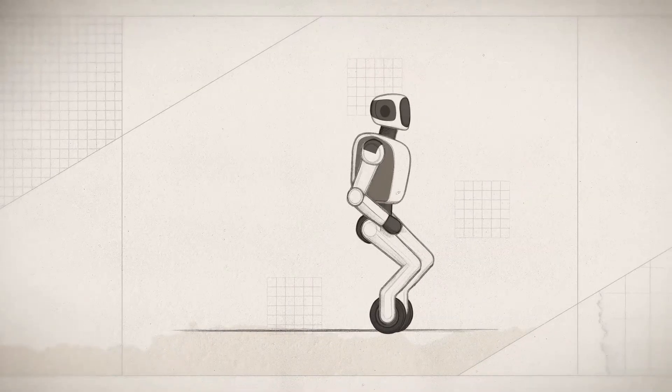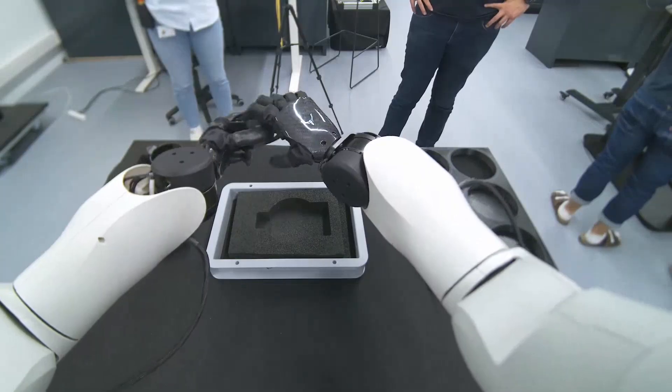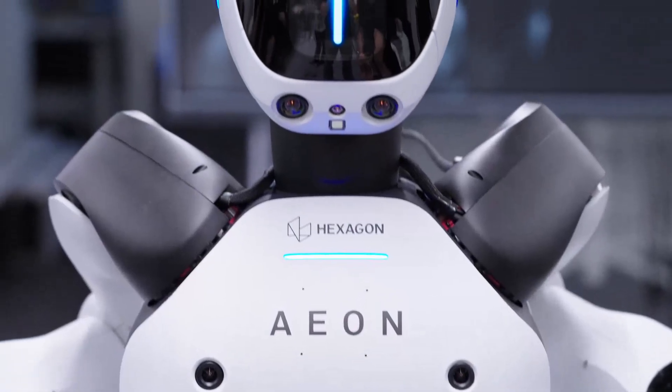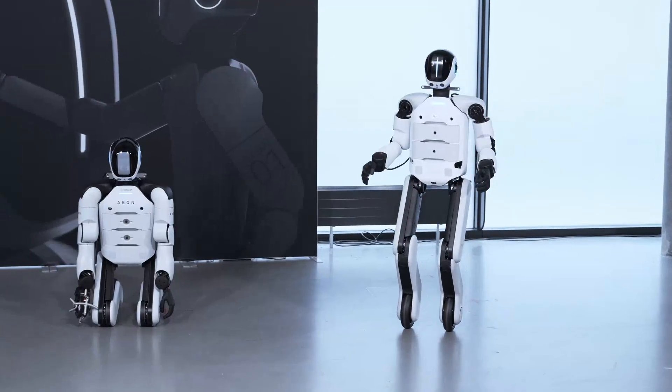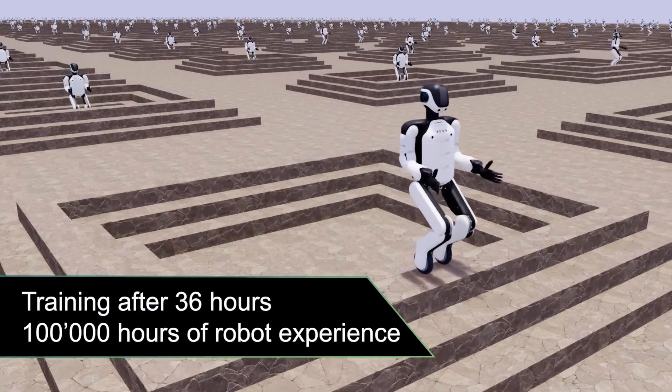One day the floor might be rough, the next day the floor is slippery. So we cannot always guarantee the exact same boundary conditions. What we're trying to do is have the robot learn from just a few examples by itself. It is basically dreaming about all the situations that it could encounter.